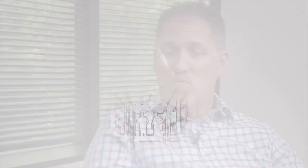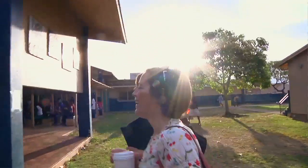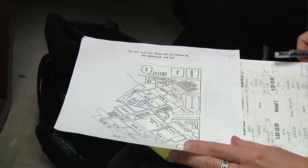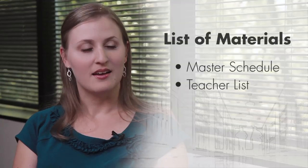Let's start with the school improvement practices. Normally we'll show up to the school between a half an hour to an hour before the school day starts, and we will check in with the front office, sign in, get our name badges and things like that taken care of. We'll probably be asking for several things to get our schedule for the day, so we'll need a master schedule, a list of the teachers, a map of the building, things like that.